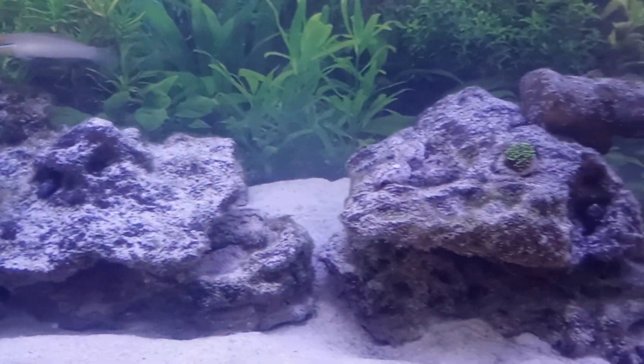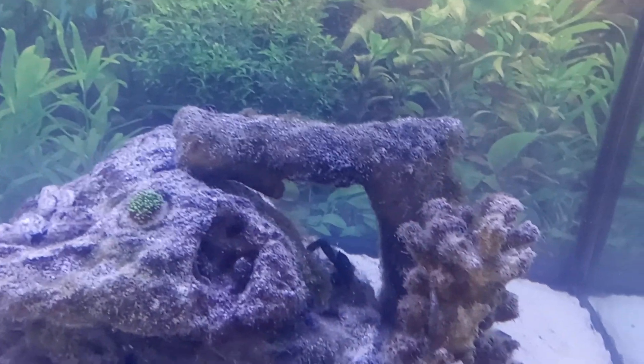Everything is looking good. End of week 11, and we'll see how the hair algae is going over the next week.